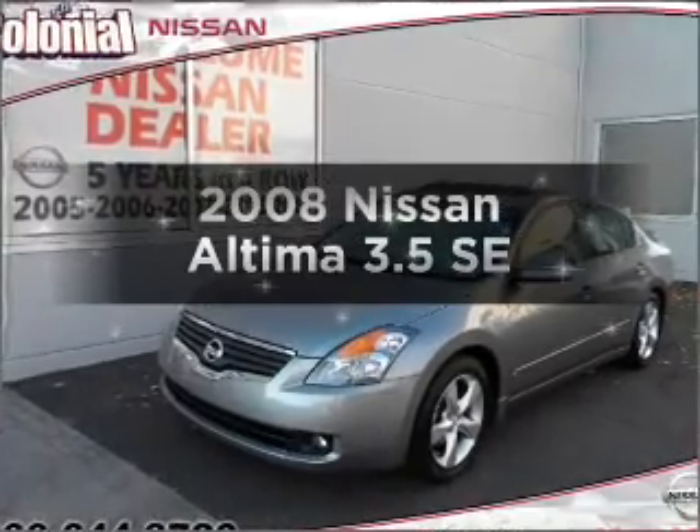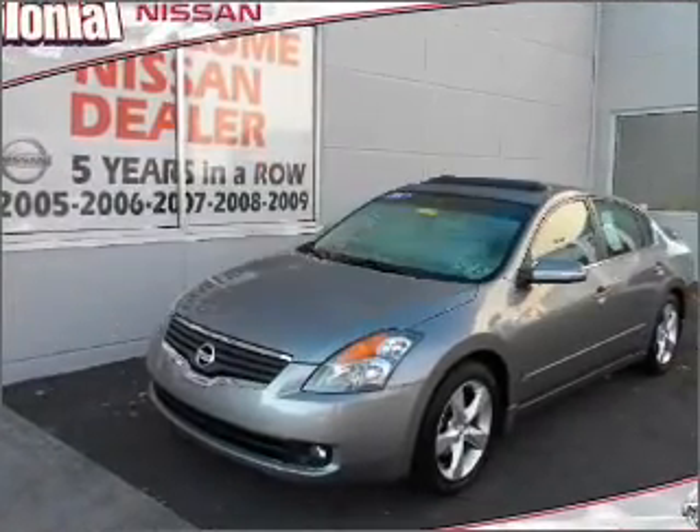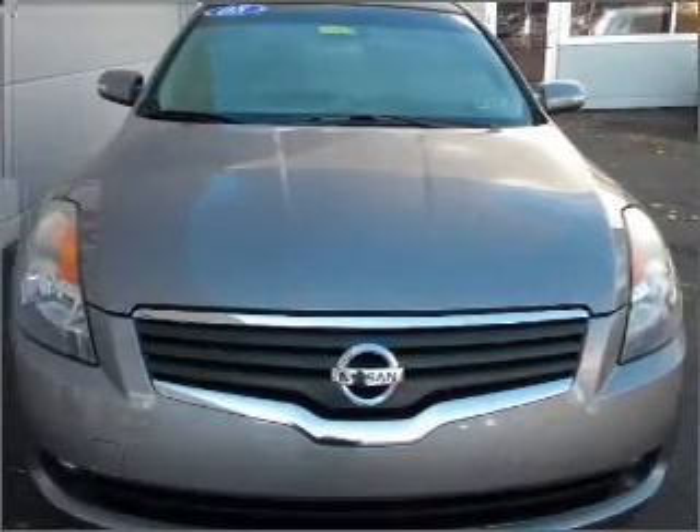Get noticed in this 2008 Nissan Altima. Everything you need under one roof with this great vehicle.